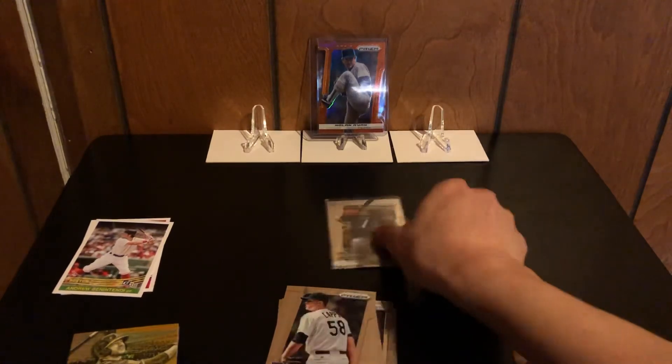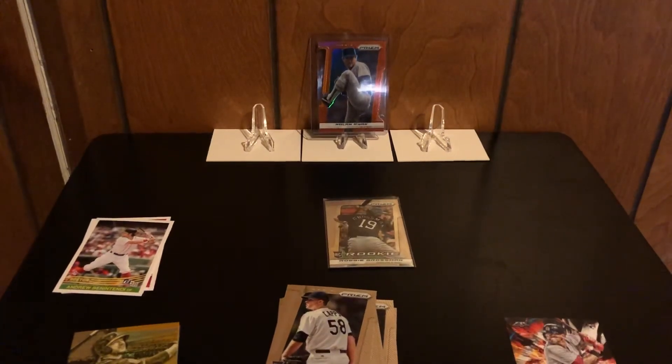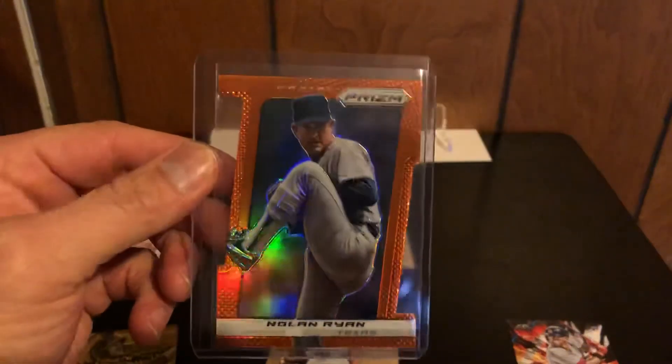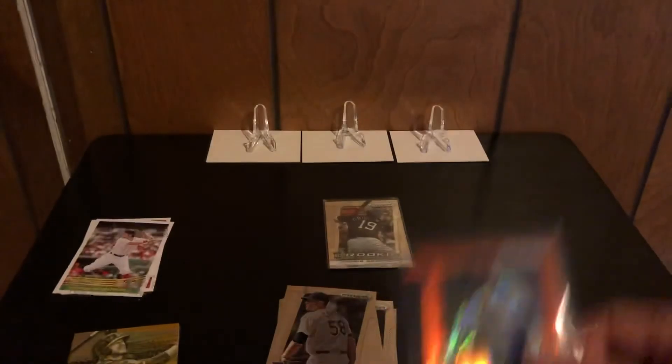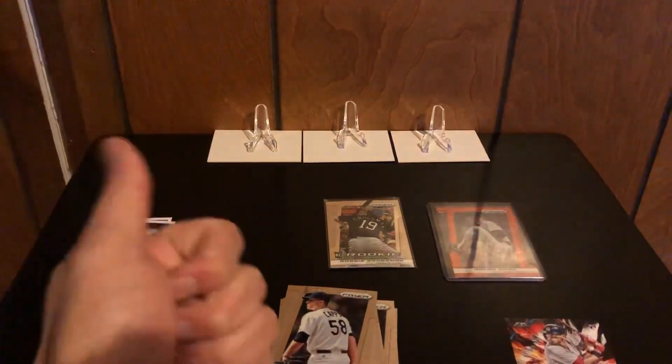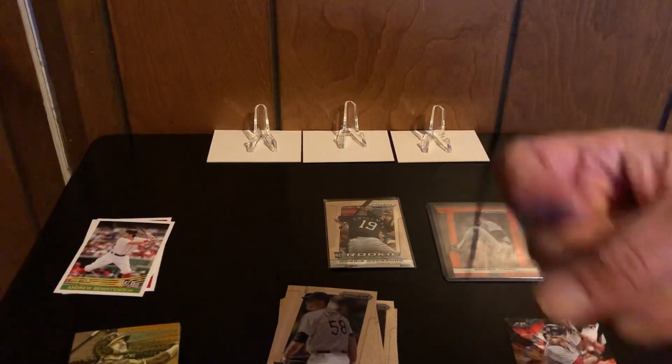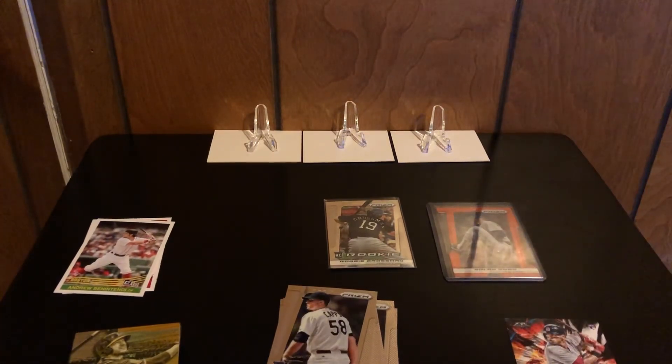That's the break. Best card was the Nolan Ryan die-cut orange out of 60. Cool beans. Appreciate you guys watching — give me a thumbs up on this video, hit the subscribe button, and if you haven't, hit the bell icon to let you know when I make another video. Appreciate you guys watching. Card Collector 510 out. Later.